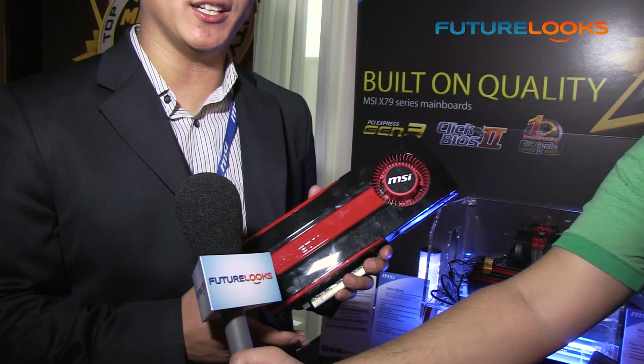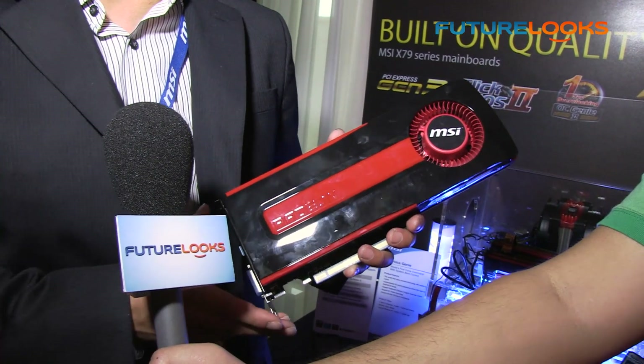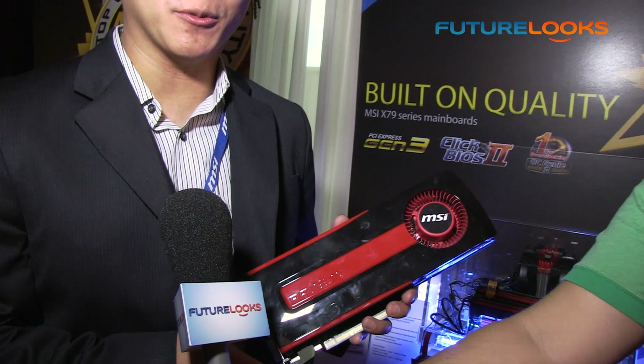This is the brand new MSI AMD Radeon HD 7970. This card actually just launched today, which is January 9th. It features a brand new 28 nanometer manufacturing process.